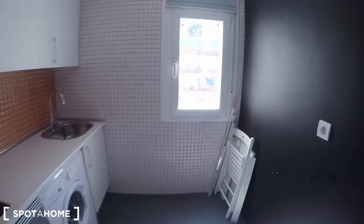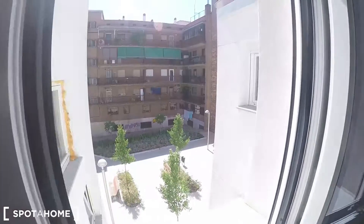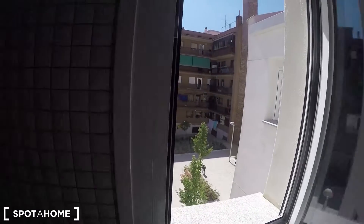We're back in the kitchen. Let me show you the views from the kitchen — they are exterior, looking out onto a kind of park, so it feels really quiet.